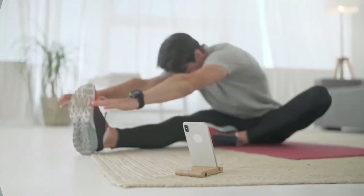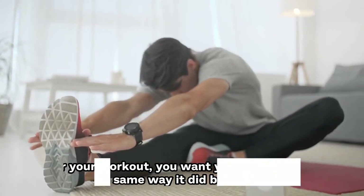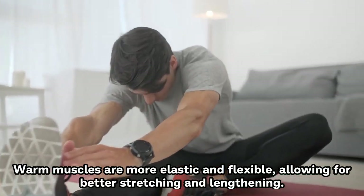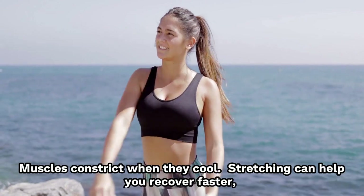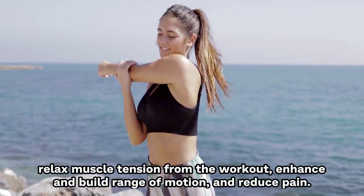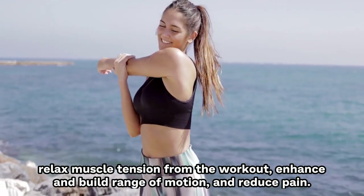2. Stretch. After your workout, you want your body to feel the same way it did before. Warm muscles are more elastic and flexible, allowing for better stretching and lengthening. Muscles constrict when they cool. Stretching can help you recover faster, relax muscle tension from the workout, enhance and build range of motion, and reduce pain.